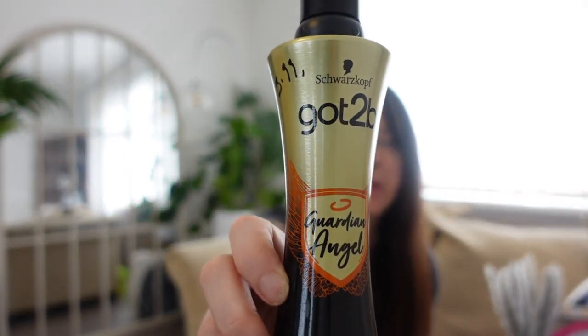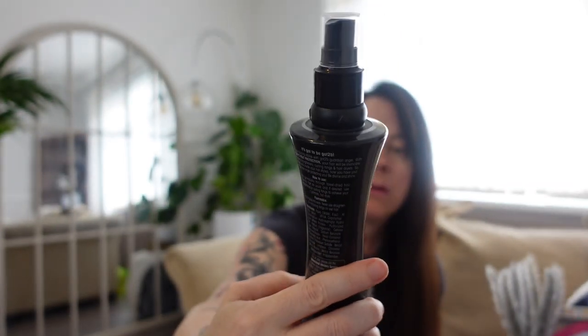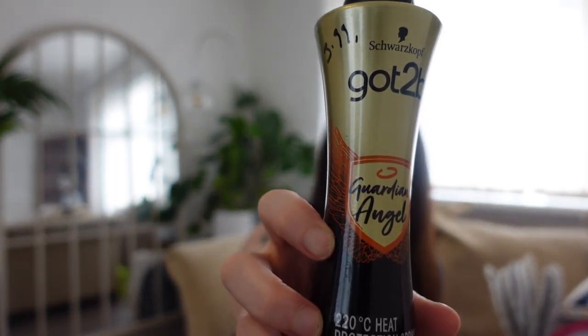I've just picked up some heat protection spray — this is £3.99 and it's the Guardian Angel. I haven't tried this before so hopefully it'll be fine. It's for blow drying and heated styling tools.